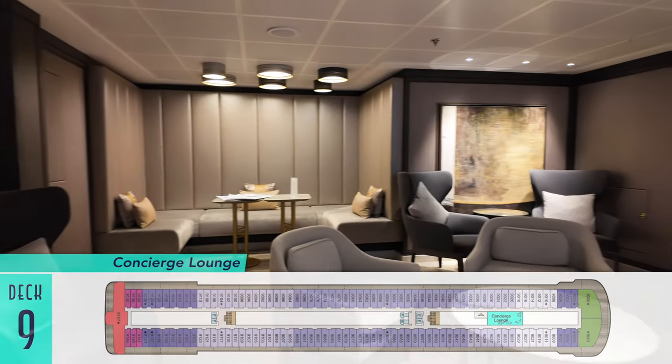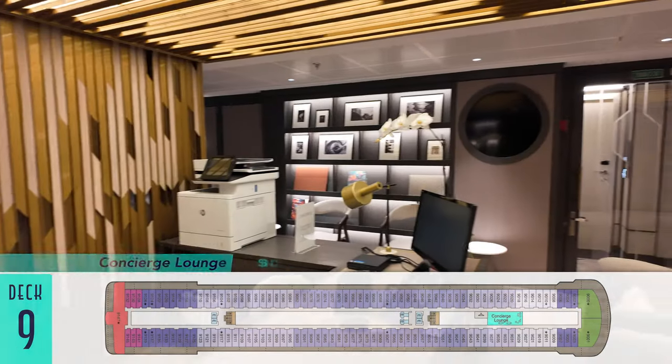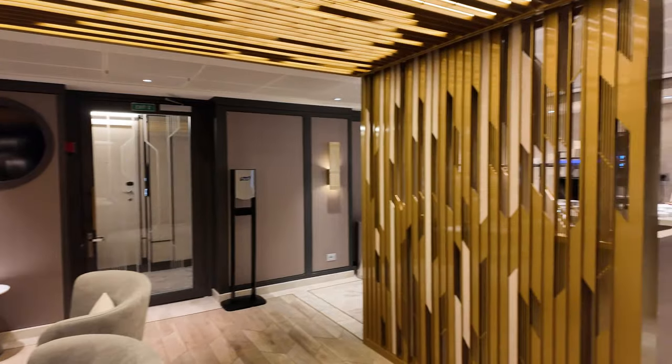Also available to guests in concierge accommodations is an exclusive concierge lounge as a bonus retreat, with a concierge on hand as well as a snack alcove to grab various treats throughout the day.